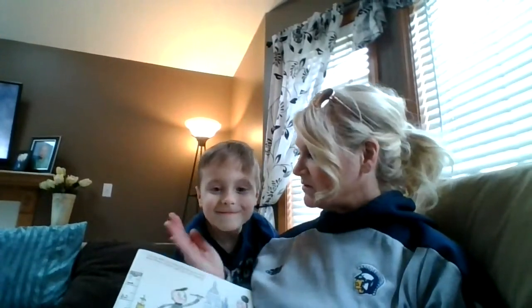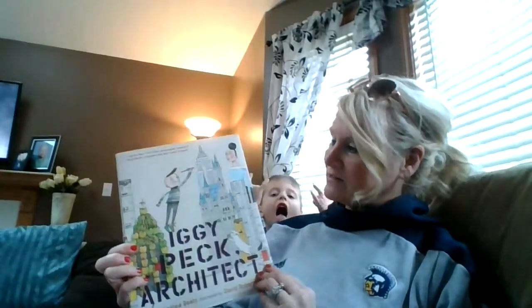We're going to build in a little bit, like with blocks or cups or lots of different things to build with. So anyway, on to the story - Iggy Peck Architect.